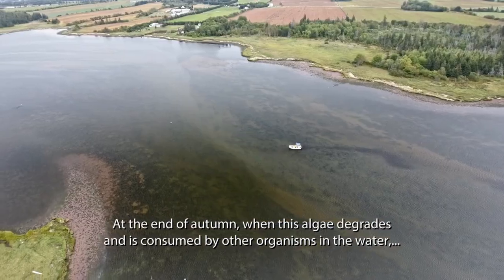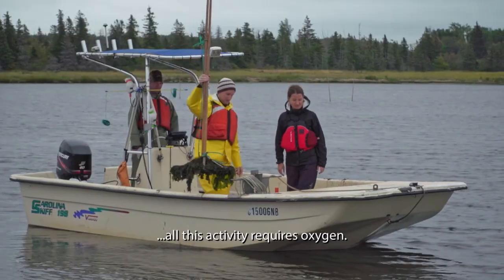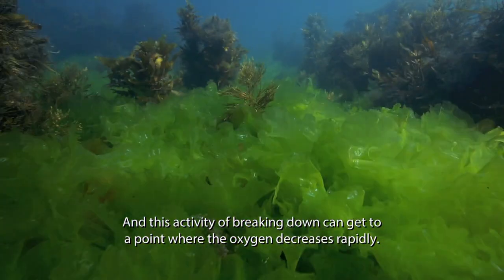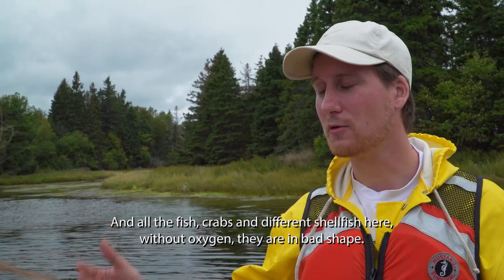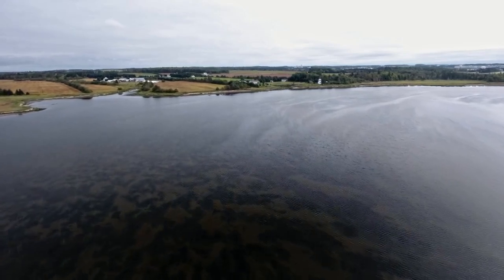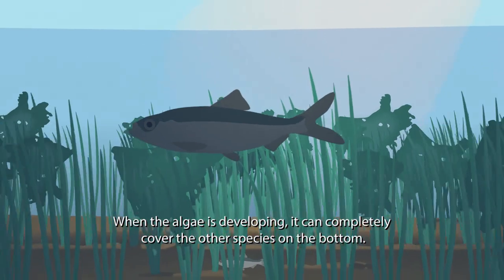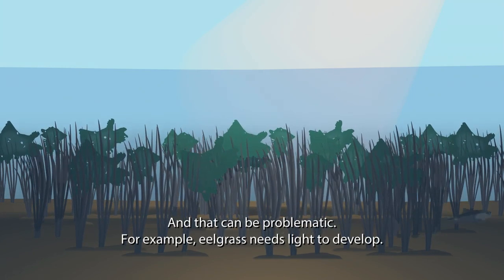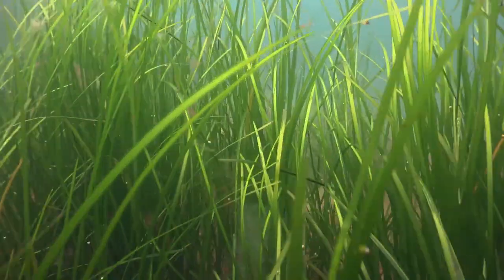When this algae, at the end of autumn, will degrade, it will be consumed by a whole series of organisms in the water. And when you have too much Ulva, it can also crowd out other species like eelgrass, which is crucial because it's a species that actually creates habitat and helps maintain the biodiversity of the bay.